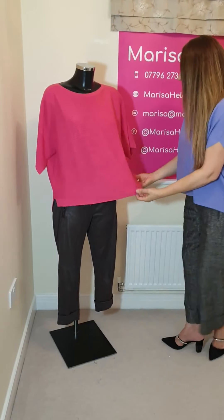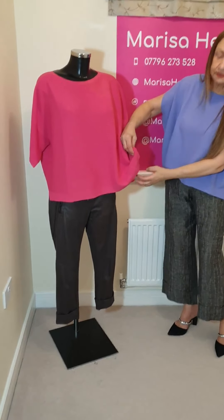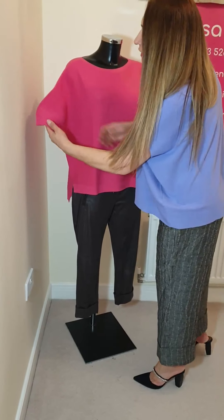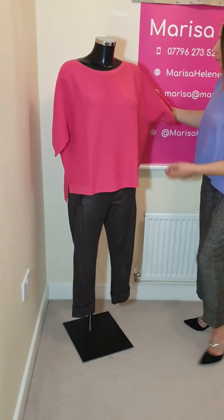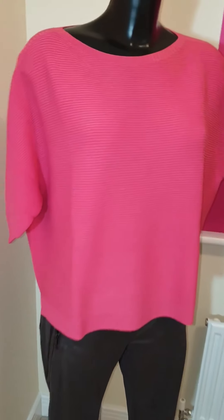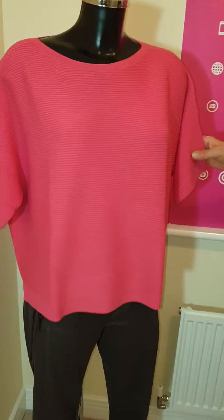This is a medium in this one. This one has got slits on both sides, but a similar, similar cut. It's got more of a sleeve. The texture is different — the ribbing. Yes, it is ribbing.